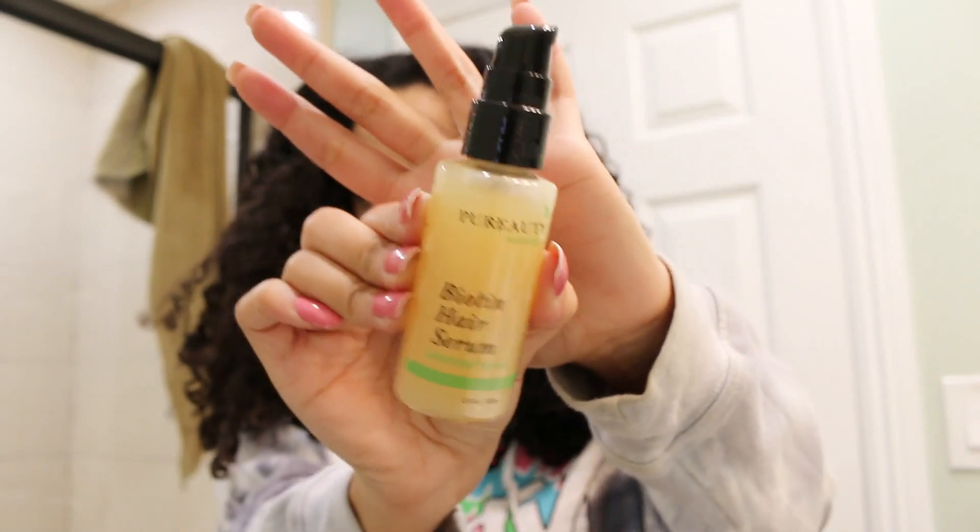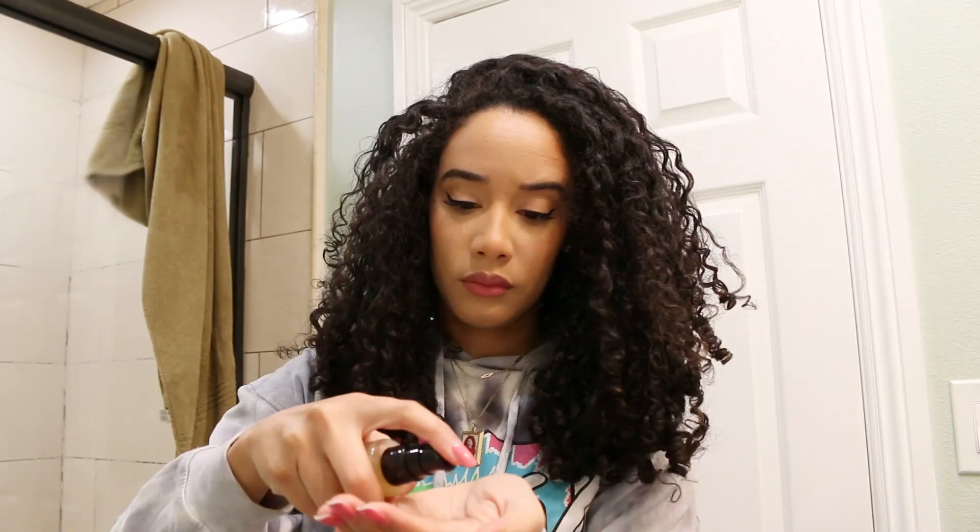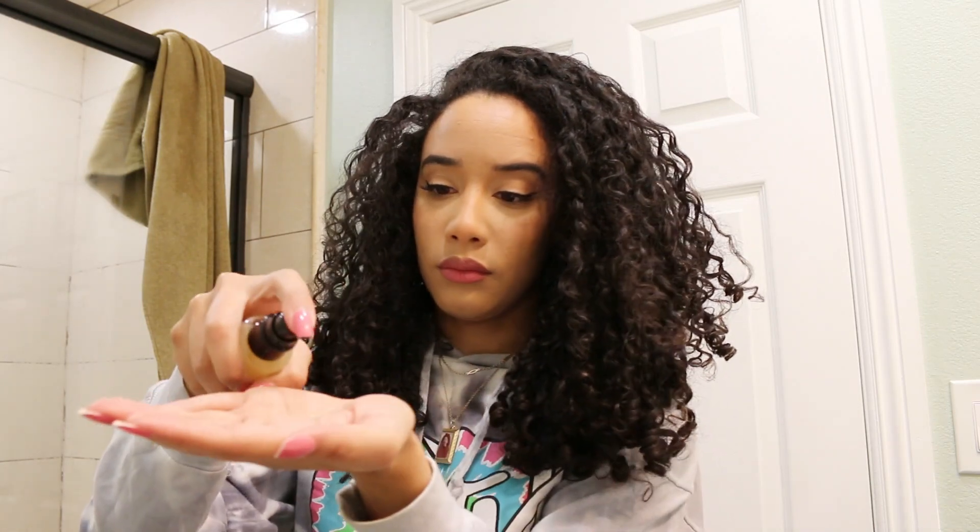So what I do here is I'm taking down my hair and I'm using this biotin hair serum. I am giving away two of these — so two of you guys can win one of these biotin hair serums. I like to take my hair down and apply it to my scalp; I kind of use it as a refresher oil type thing.